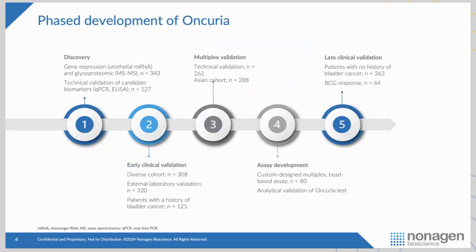We set out on a very methodical approach. You can see the different phases I'll walk you through over the next about 20 minutes: discovery work, early validation, creating a multiplex immunoassay, and then late validation, which we're still in the process of doing right now.